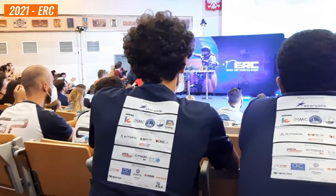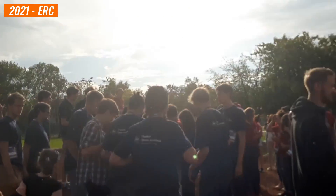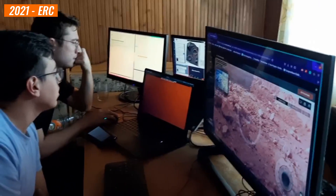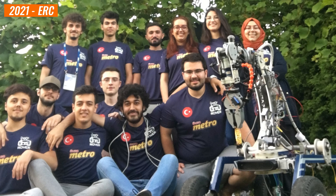Our goal is to participate in ERC 2024, Europe's largest space robotics event this year. We aim to expand our knowledge and expertise in space technology, demonstrate our skills on the global stage, and represent Turkey in the best way possible.